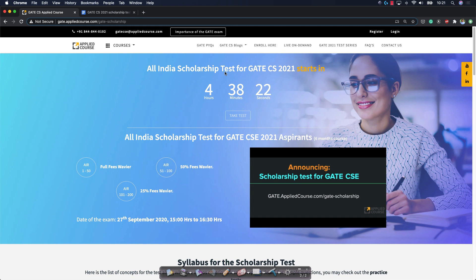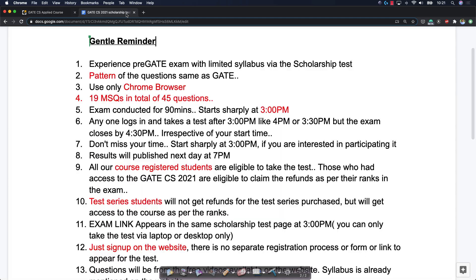Just wanted to highlight a few key points. The examination itself will start in another four and a half hours. Just a couple of quick pointers to avoid last-minute glitches for any of you.